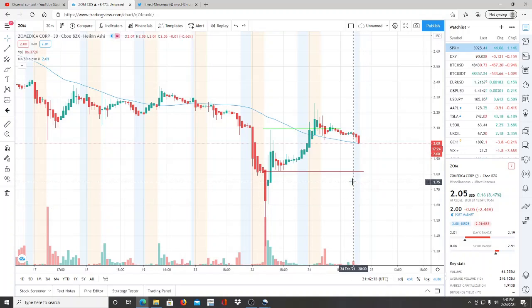All right everyone, here we are with ticker symbol ZOM, Zoomedica Corp. Welcome to all the first-time viewers and investors, welcome to the channel Invest for Tomorrow. To all the subscribers, welcome back. As we dive into this chart, I want every single investor and viewer to be aware that I have a ticker symbol to share with you towards the end of this video that you definitely want on your watch list.